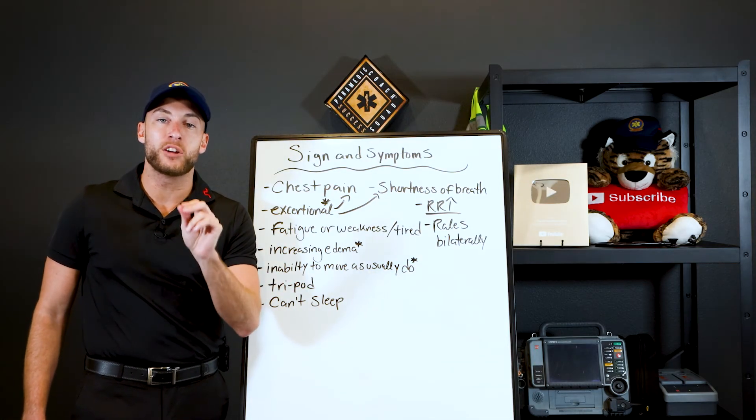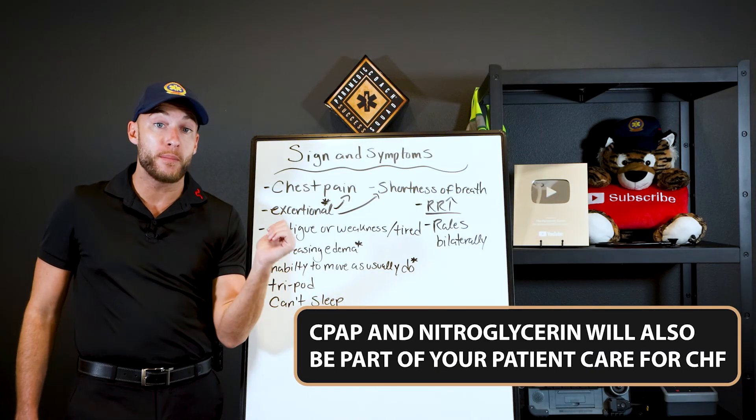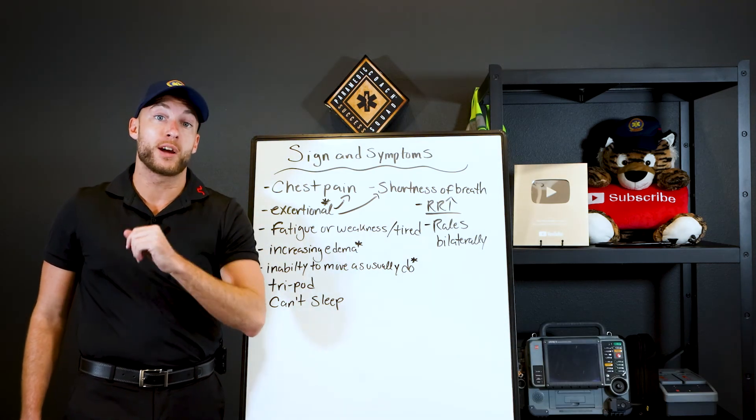Remember, CHF isn't just CHF — this patient could be having a heart attack right now.